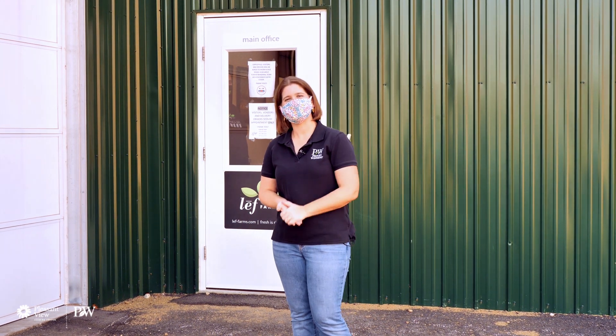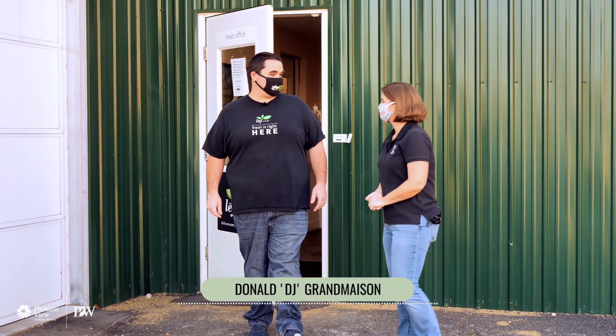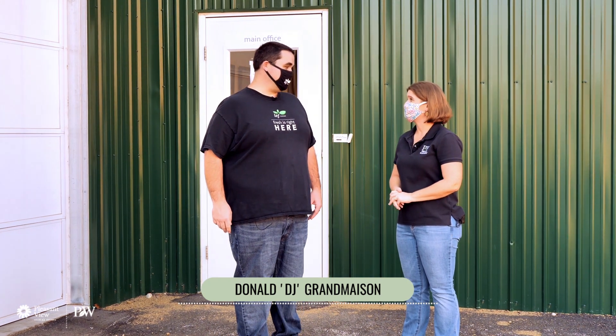Our tour guide today is DJ Grand Mason, the sales and marketing manager for Leaf Farms. Good morning! Hey Jessica, welcome to the farm. Thank you so much for having us here.